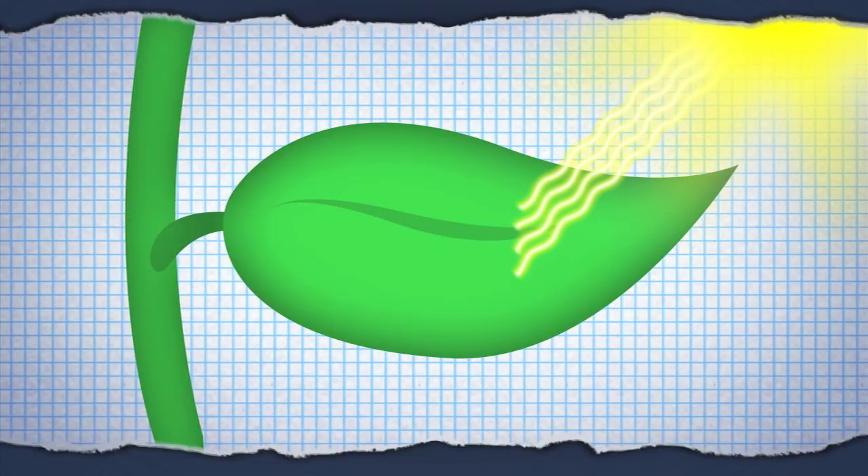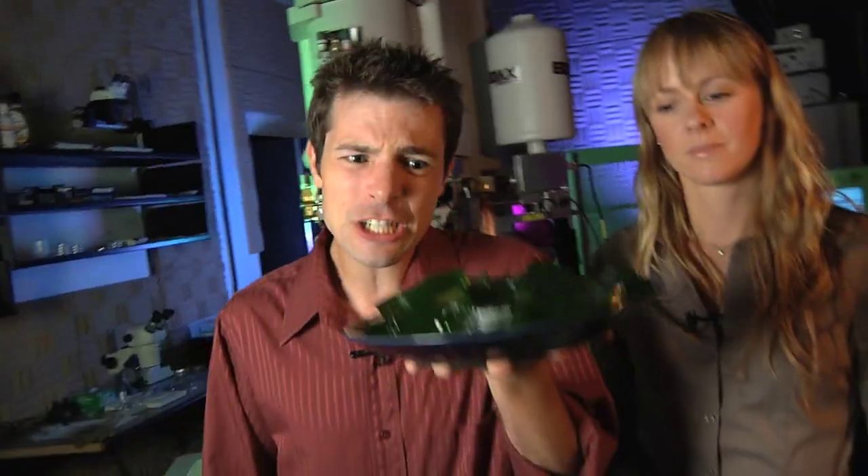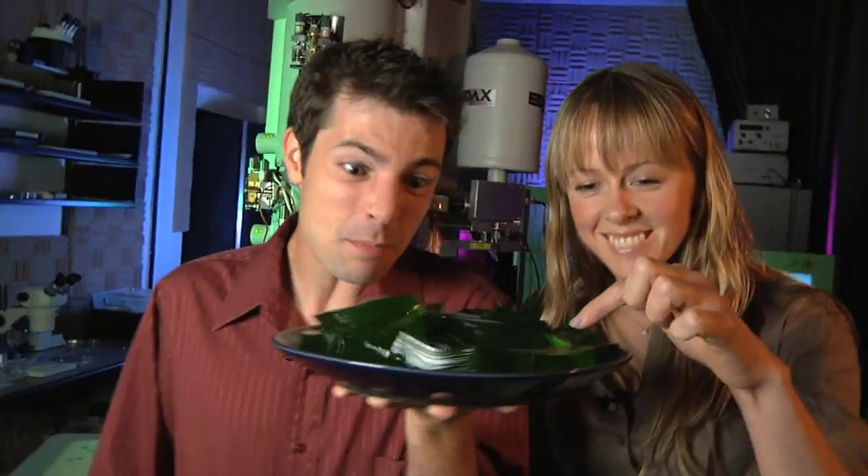Recently, the details of this reaction have been studied by physicists who want to know how light striking the leaf is funneled and concentrated down to a single point, where it powers the chemistry. The process is more than 99% efficient, even though it takes place in a warm, squishy, messy environment with none of the careful preparations physicists like to make in the lab — it's kind of like doing an experiment inside a plate of jello.